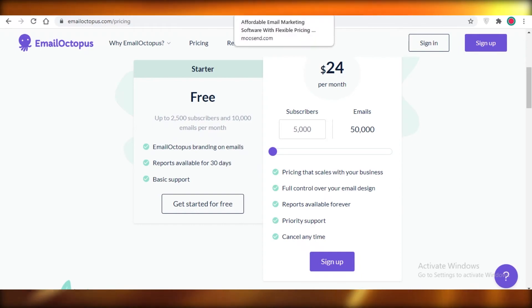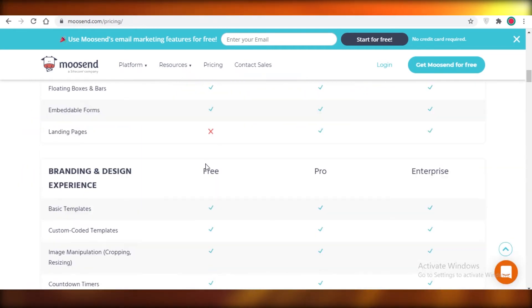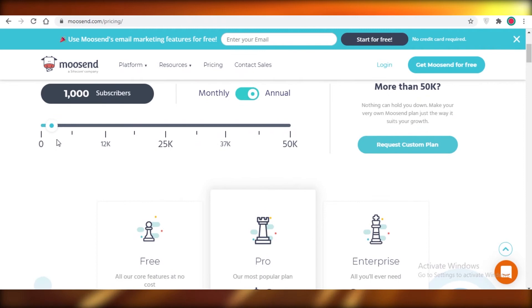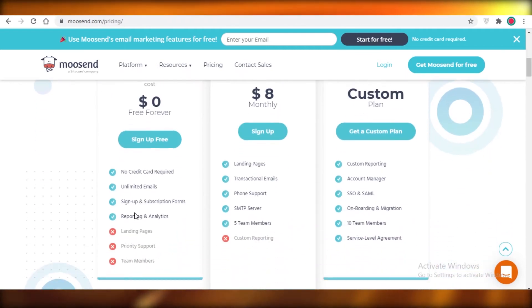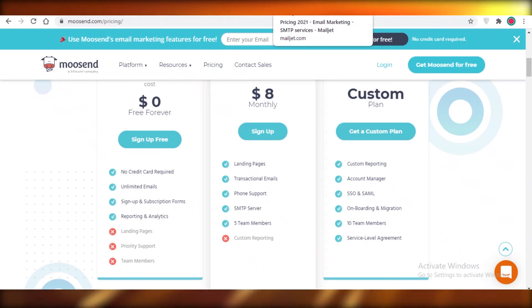Moving on to the next email marketing software, we have Moosend. Moosend is rather unpopular but pretty good for the service it provides. You get a decent amount of integrations, which is very helpful. You can send as many emails as you want — so with up to 1,000 subscribers you can use the free version and send an infinite number of emails. However, this feature is somewhat useless because if you have 1,000 people, you wouldn't want to spam them — sending more than two or three weekly emails gets spammy and annoying.